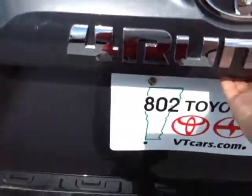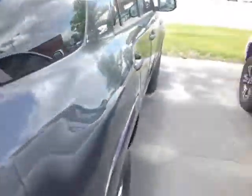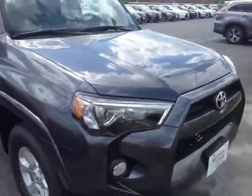Round back: power sliding rear window, rear spoiler, bumper guard, tow package, and an integrated backup camera. You have plenty of cargo space back here, 50-50 split third row seats, and 60-40 split back seats.